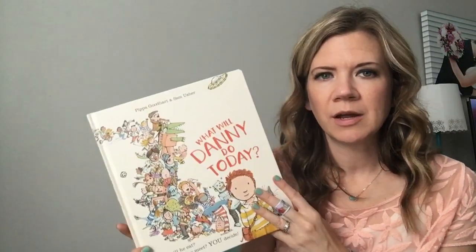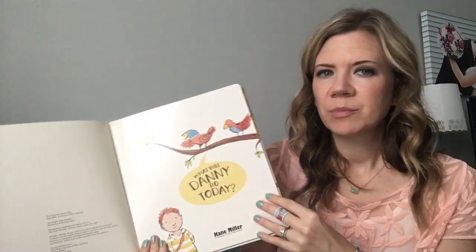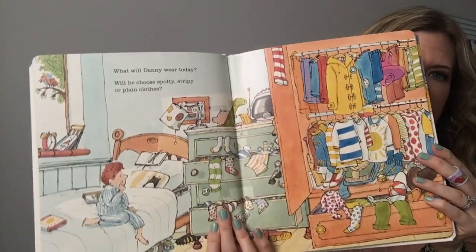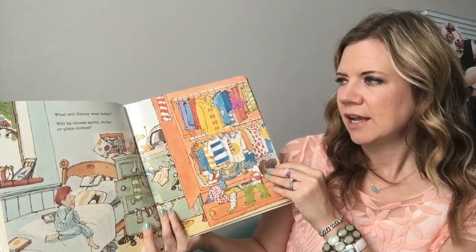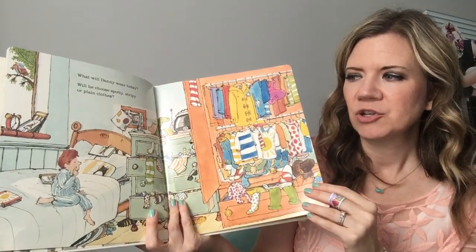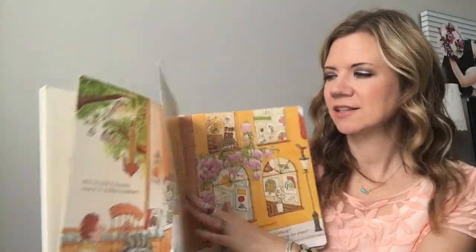Moving right along — this is in another video of mine but I wanted to include it here as well, because ever since we got it it's been a really fun one. These are thicker pages, so they're not quite a board book but they're definitely thicker cardstock. It's called 'What Will Danny Do Today?' and every page asks a question — 'What will Danny wear today? Will he choose spotty, stripey, or plain clothes?' Your child gets to choose to answer the question, so every time you read it it's a little different.